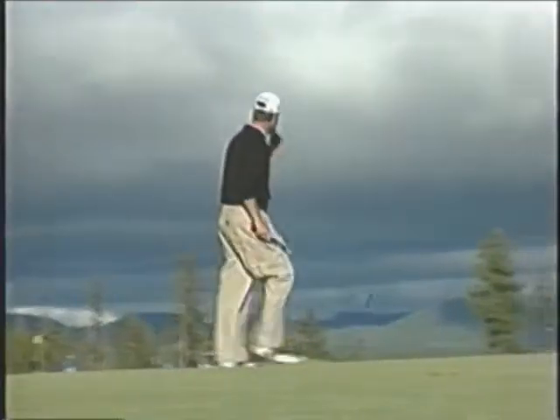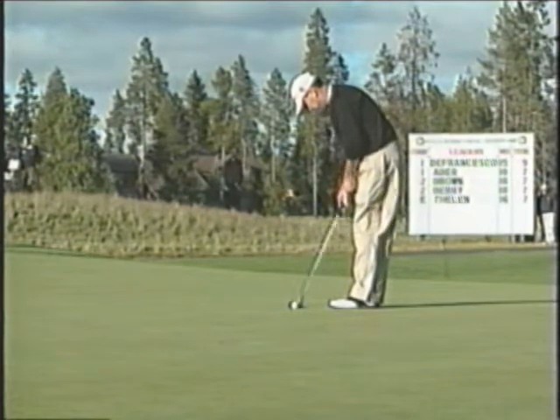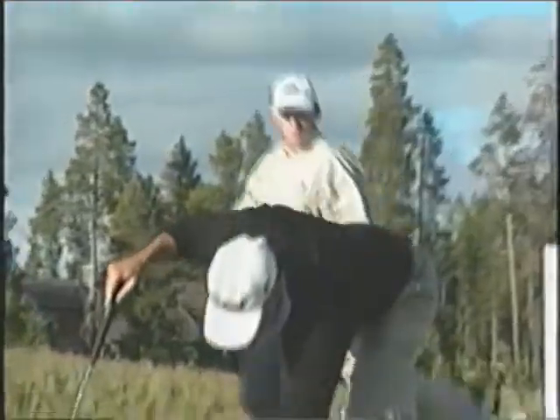He's hit the shots when he's had to hit them. DeFrancisco with the 16th, and a great read off of Fleming's putt — he knows it's slow going up the hill. Not over yet, but back to even par for the day.